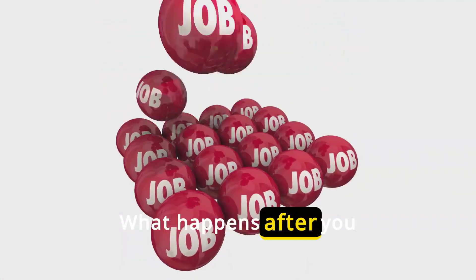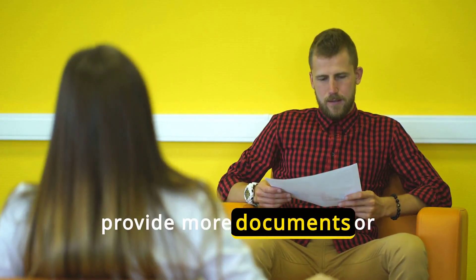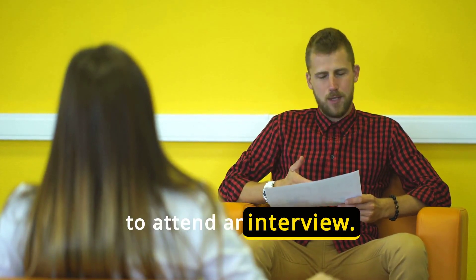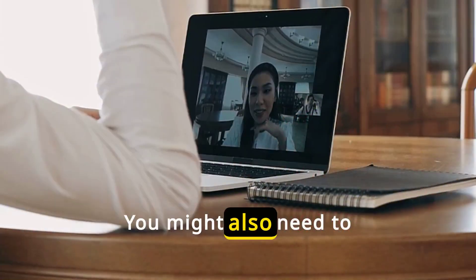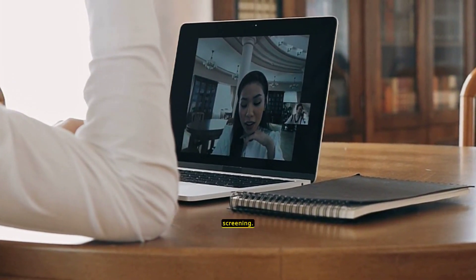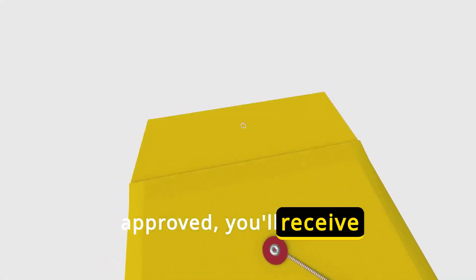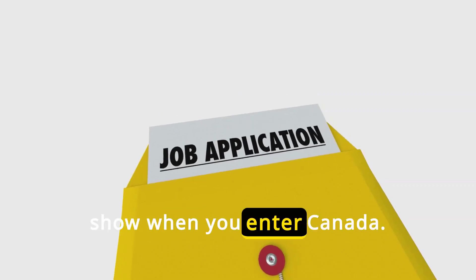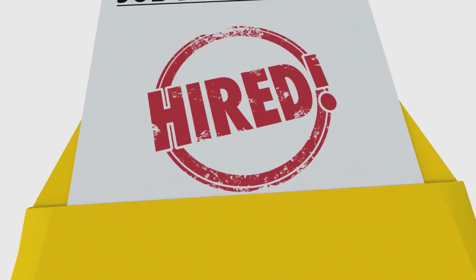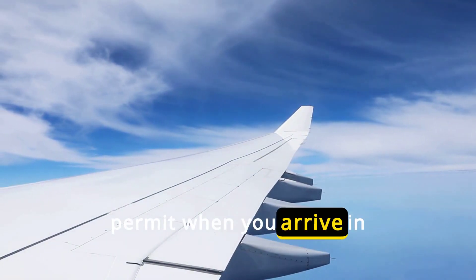What happens after you apply? You might be asked to provide more documents or to attend an interview. You might also need to undergo a medical exam or biometric screening. Once your application is approved, you'll receive a letter that you need to show when you enter Canada. This letter is not your work permit — you'll get your work permit when you arrive in Canada.